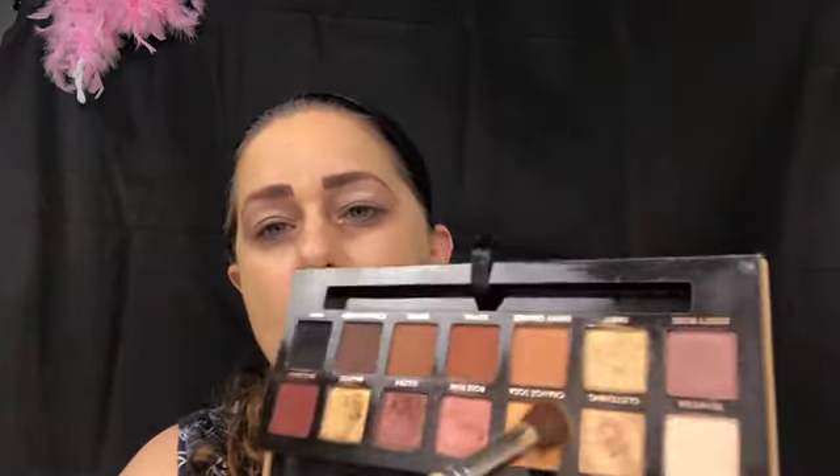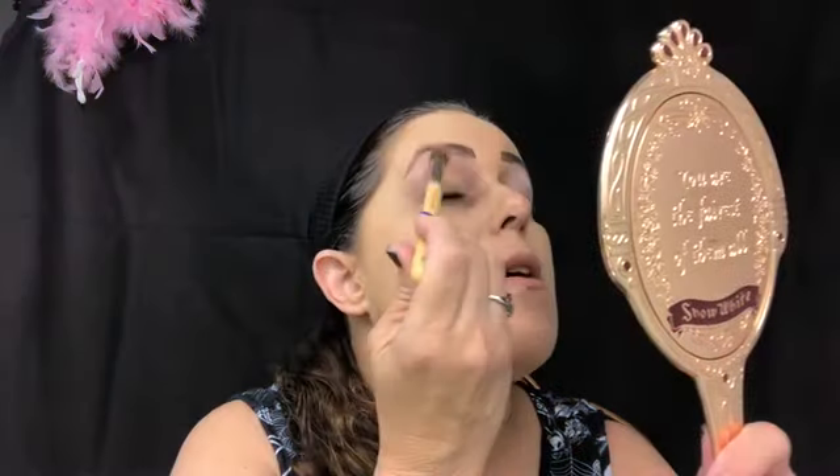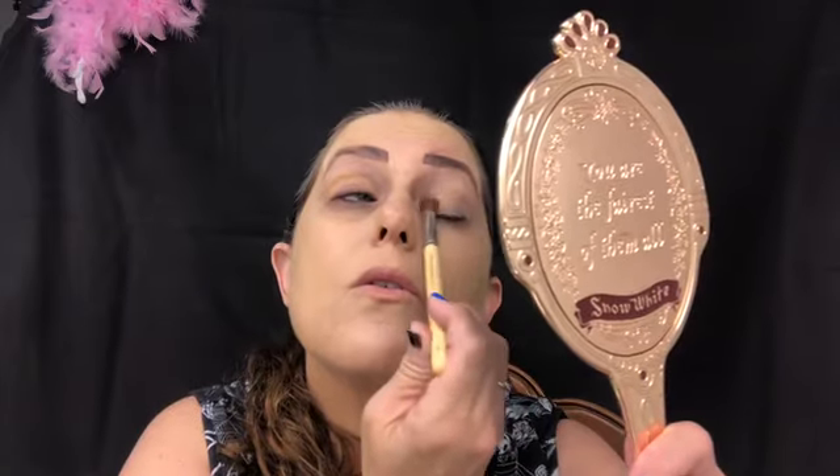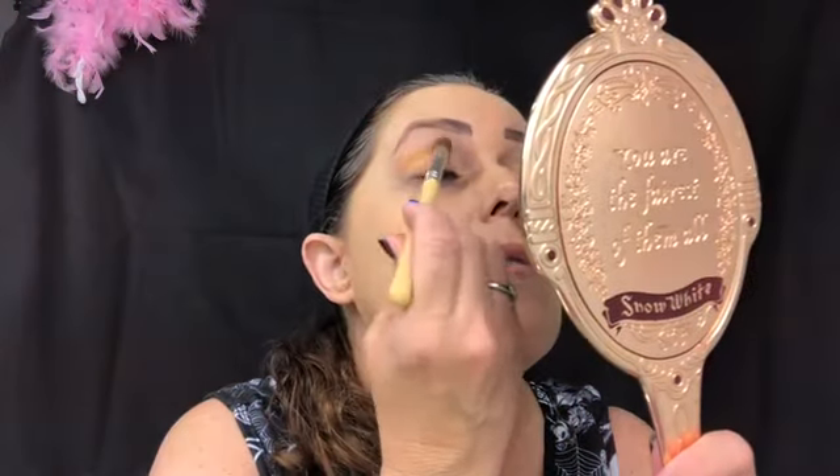My brows are so bad today, oh my gosh - I'm going to have to fix them. Now I'm going to go in with the Delium Tools 167 finger brush and the color Orange Soda, which is one of my favorite colors out of this palette. It's a very nice light orangey color, very pretty. I'm just building it in the crease - it is not a bright color so it's not like you're going to get a bold orange, but it's a beautiful color.